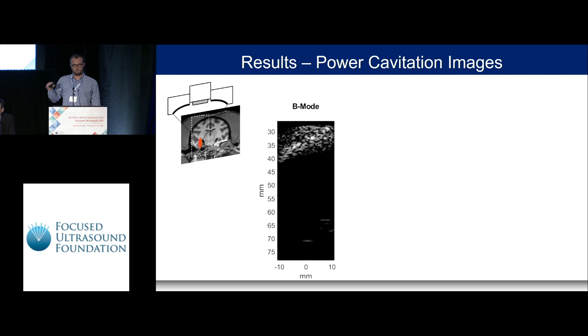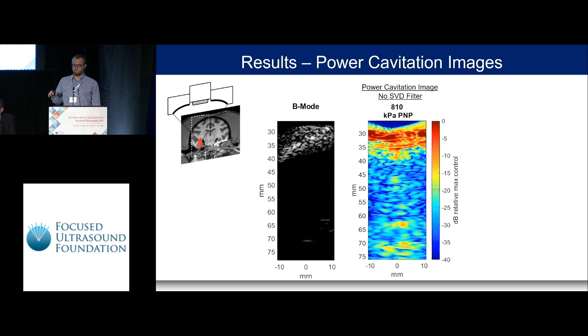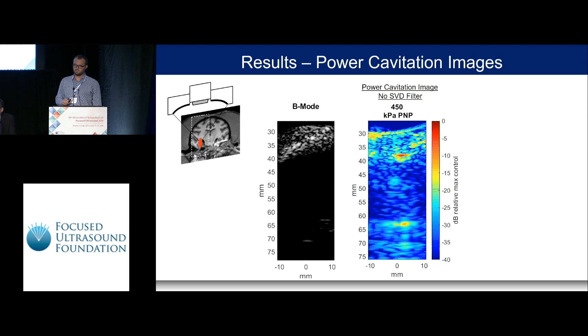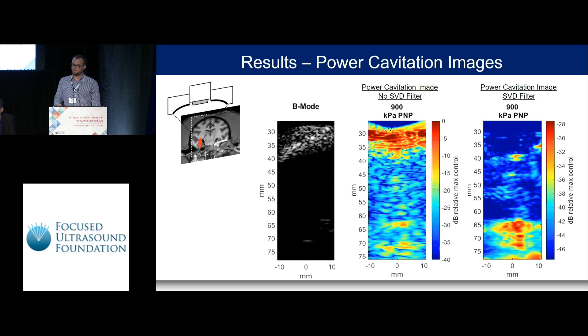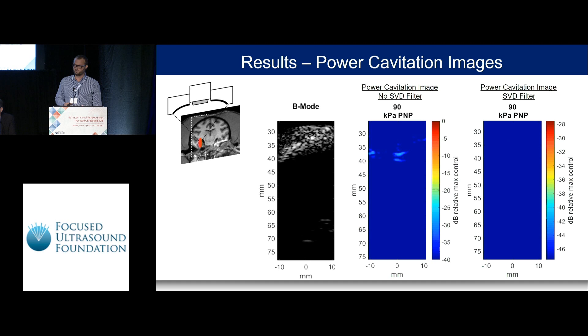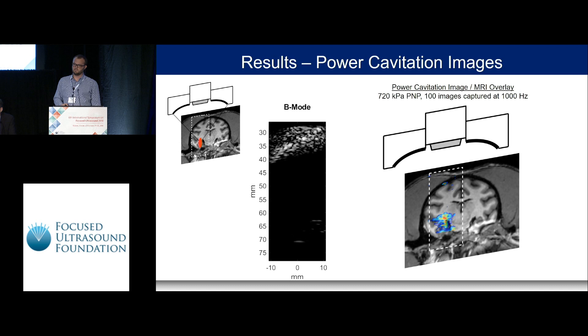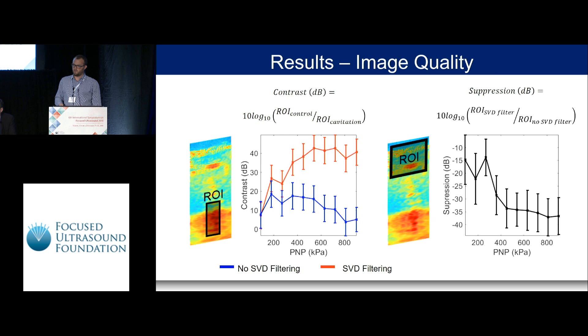The B-mode image shows the outline and curvature of the skull. In cavitation images without SVD filtering, as we ramp up pressure, we can see microbubble activity at the focus at roughly 60–65 mm depth, but there is significant signal near the skull-tissue interface. Applying the SVD filter removes that clutter and localizes the focal activity at roughly 65 mm, cleaning up the image considerably — though we also see some activity along the brain surface and pre-focally. Overlaying onto MRI, we see significant activity in the region where we expect the focus.